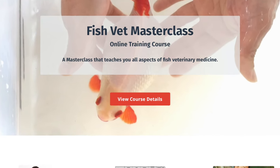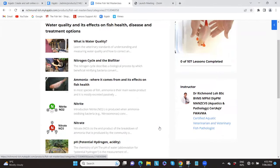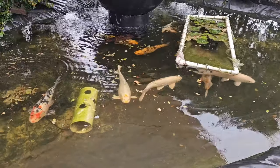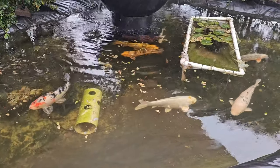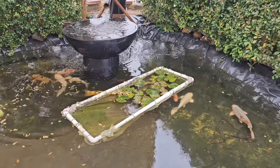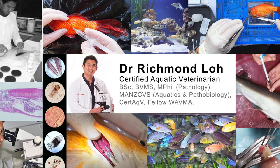Before I go, I'd like to share that we have a new online Fish Vet masterclass you can join — the link is below. If you want to learn more about fish vetting, how to treat, diagnose, and care for your fish, all the information is on our online course. We're very close to 100,000 subscribers, so please subscribe, like, and share — thank you very much for watching and have a fantastic week.